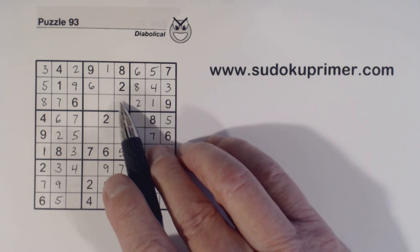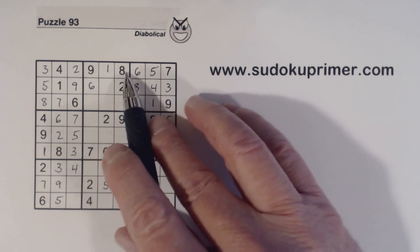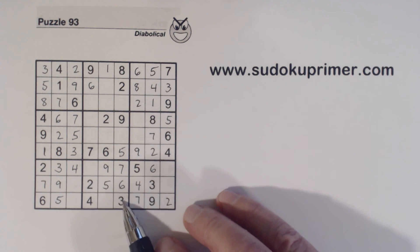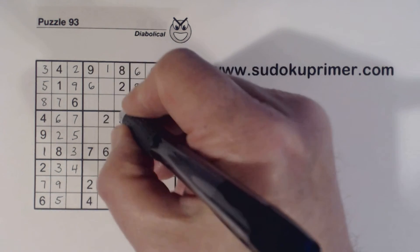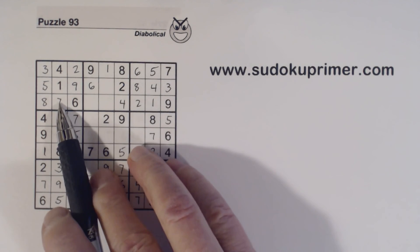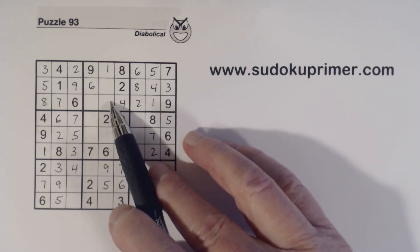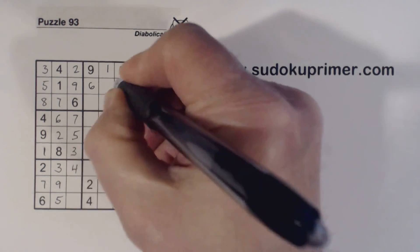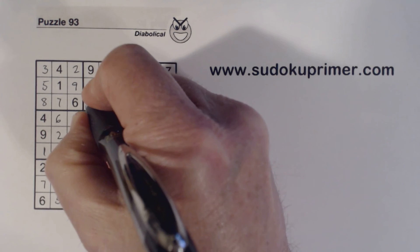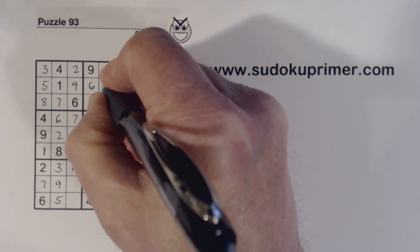Now we're missing three, four, five, seven in this box. Here's a three, five, and seven, so that makes that a four. So we have three, five, and seven left. There's a seven and five — that makes that a three. Now we only have five and seven left, and there's a seven there — that makes that a five and that a seven.